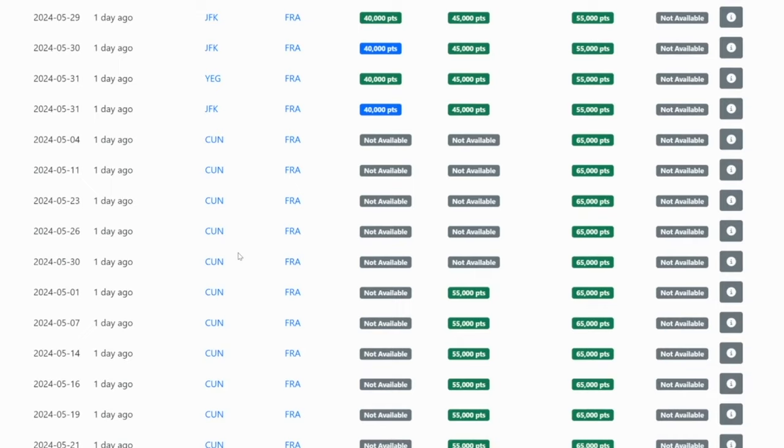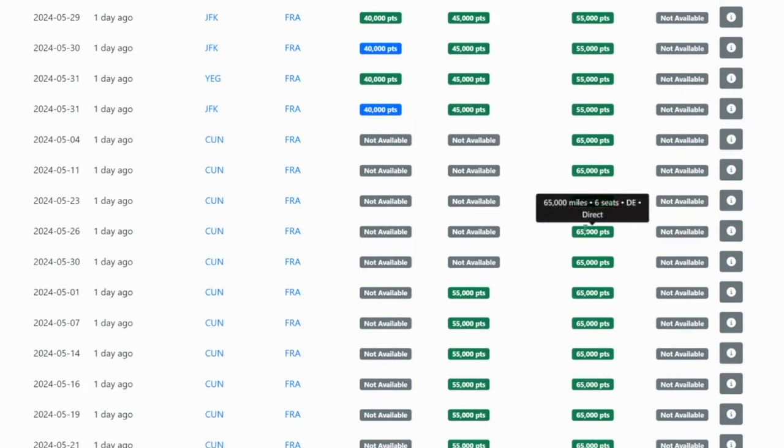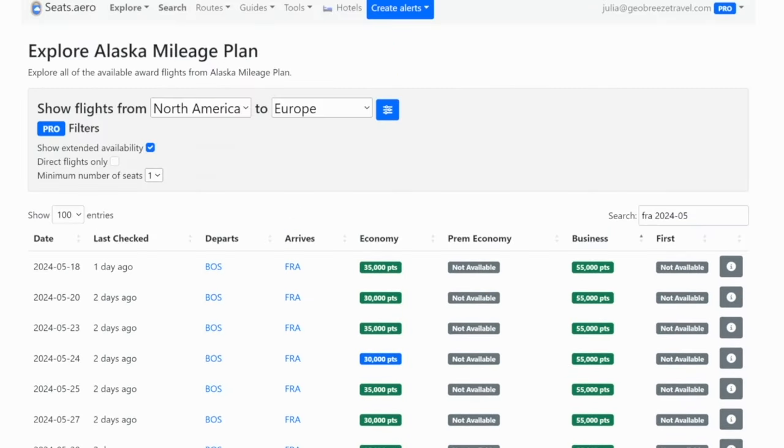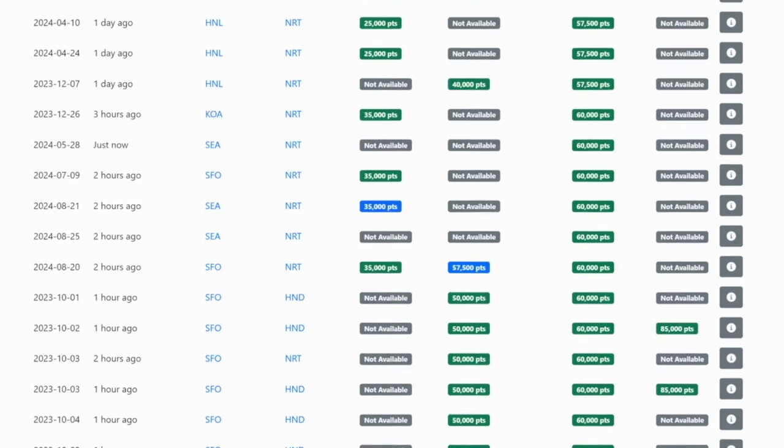Once you get into the Cancun region or BWI, Miami, and some others, the price could go up to 65,000 points to fly one way in business — but not a bad redemption at all. If you want to use Alaska Airlines miles to fly from North America to Asia, you'll see a lot of the same availability between Alaska and American Airlines miles. For example, Seattle or SFO over to Tokyo is going to cost 60,000 miles for one person one way in Japan Airlines business class.